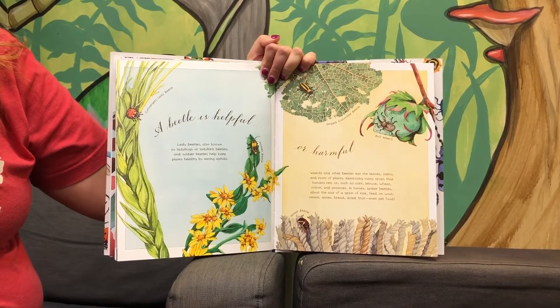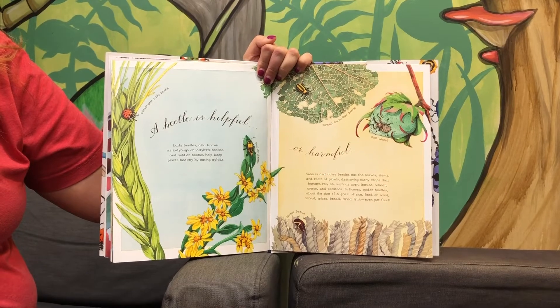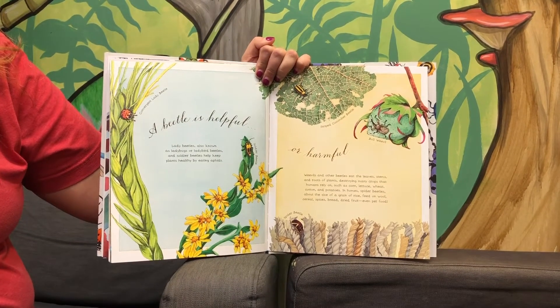Or harmful. Weevils and other beetles eat the leaves, stems, and roots of plants, destroying many crops that humans rely on, such as corn, lettuce, wheat, cotton, and potatoes.